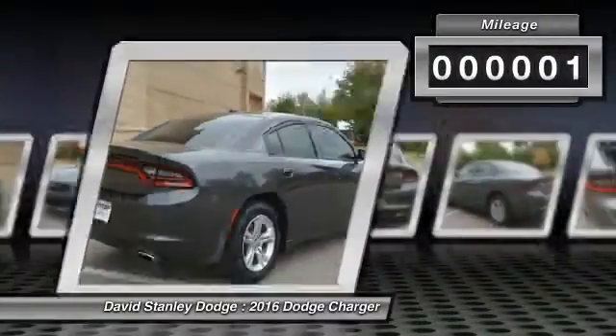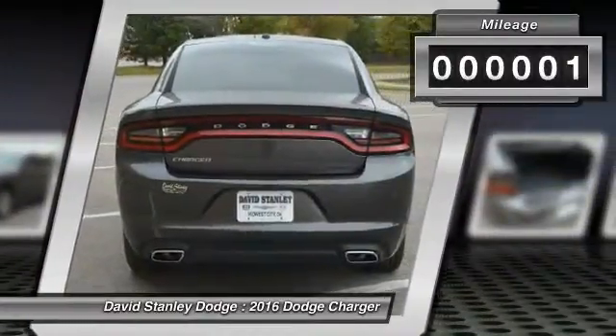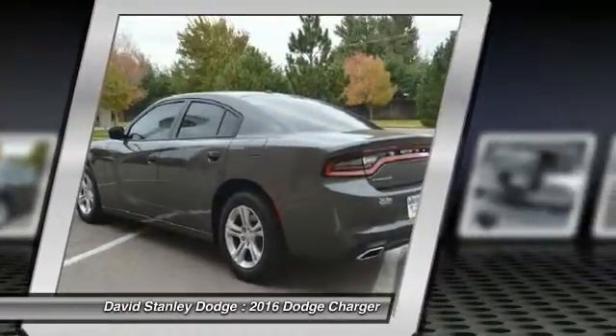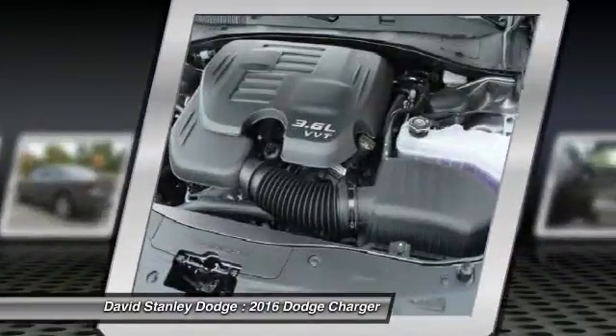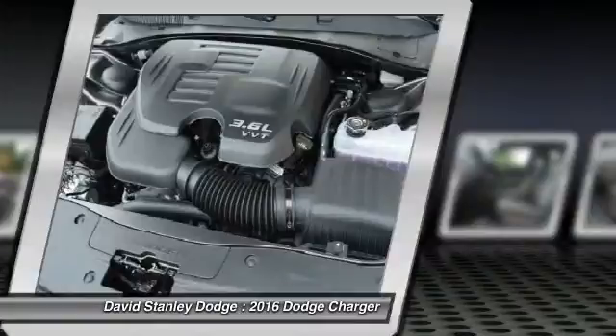This vehicle has less than 100 miles. Here are some of this vehicle's great options: traction control, dual airbags, power steering, front air conditioning, four-wheel disc brakes, compass.